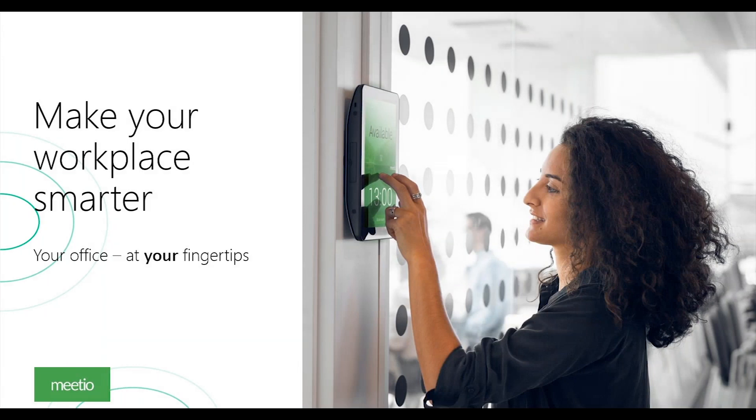We want to make your workplaces smarter and have your office at your fingertips — that has been our mission since day one. Meetio came to be because our founder and CEO worked as an IT manager at a large Swedish company where they had a lot of problems with resource management and booking collisions. He decided to build software and use it at their own company, and when customers visited and started asking questions about it, it turned out to be a great idea — so he started Meetio.